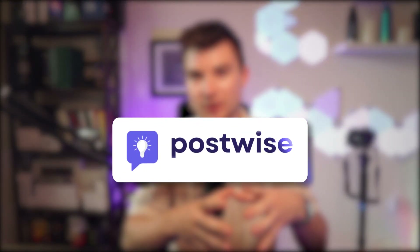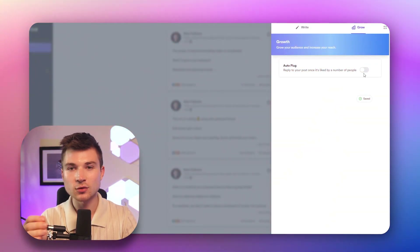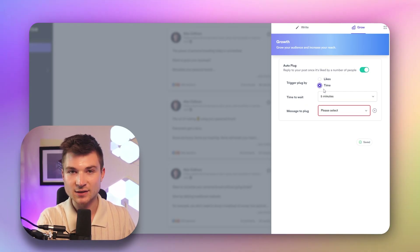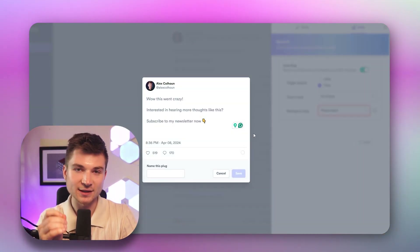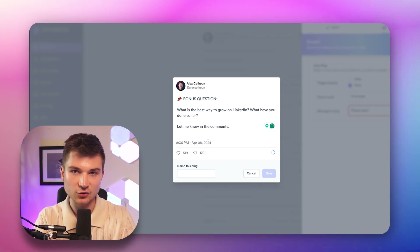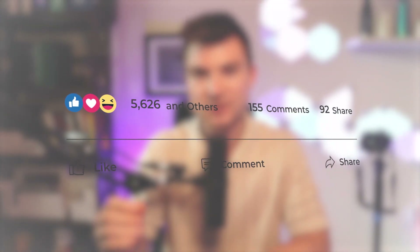PostWise has one more trick — the auto plug feature. This is a super handy tool that automatically adds a custom comment to your post after a delay that you set. I would highly recommend a 10-minute delay, as that is the best for the LinkedIn algorithm. It lets you drive traffic to your website or landing page entirely on autopilot. My favorite auto plug to create is a question-based plug. All you have to do is add a pin emoji at the start, then ask your question, and this will generate a hundred times more engagement on every post you create.